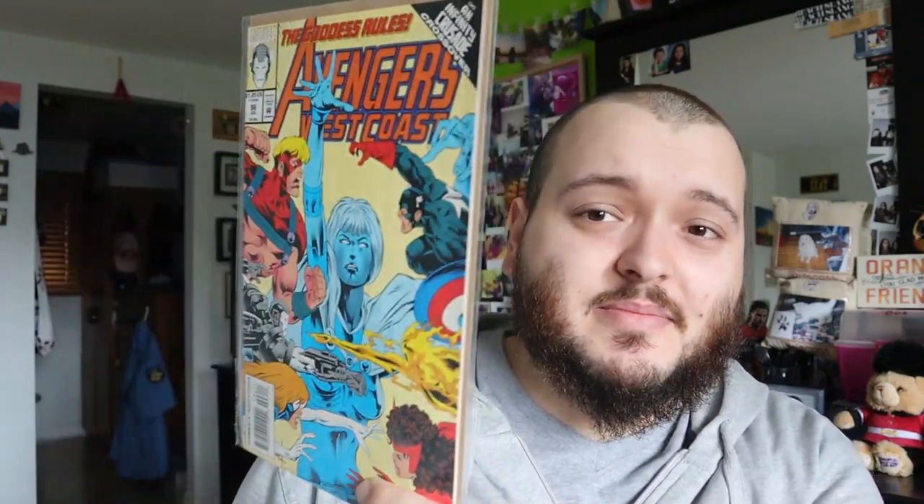Issue 96 — getting close to the end here. Issue 97 — War Machine on the cover, that's sick. Issue 98, getting excited, hopefully issue 100 is right here. Issue 99. And there is no 100, so obviously the good comic, the one I'm missing, is not included here because we go right to 101, which looks crazy — a Beast on the cover, might have to keep this one for myself.